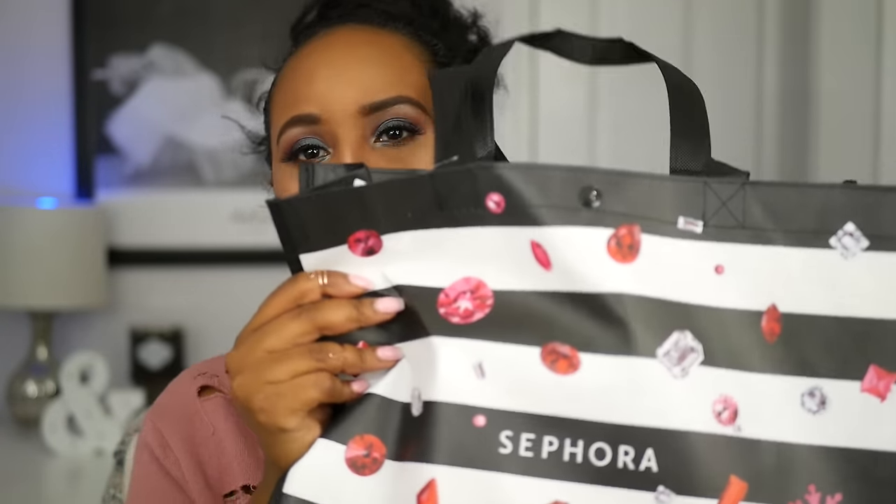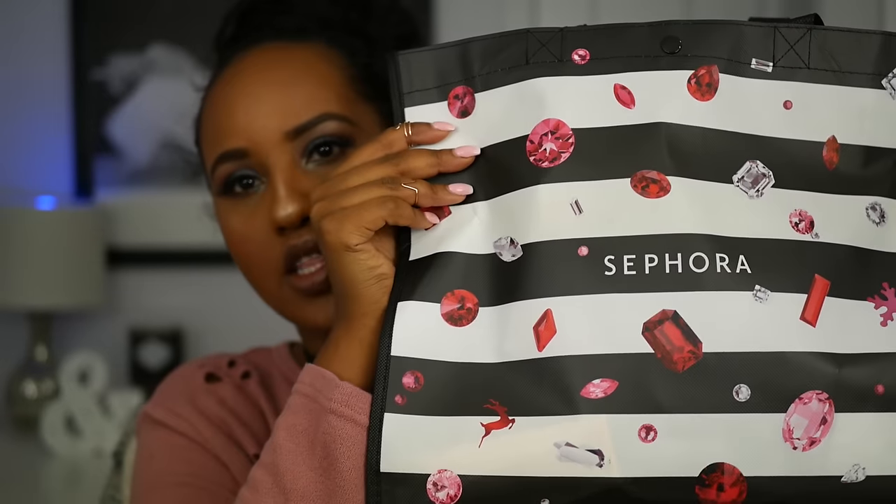This year I made a list — very, very proud of myself — I made a list, went to Sephora, and only bought things on my list, which was amazing for me. This is what the holiday bags look like, they're just really cute with rhinestones and reindeer. I'm going to go ahead and start pulling out everything that I bought. Some things were things I ran out of, and most of the stuff was things I was just wanting to try.